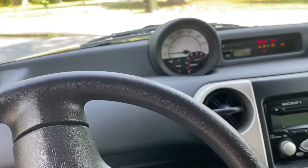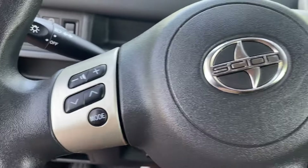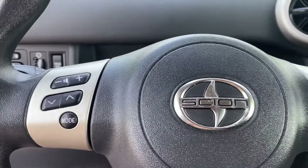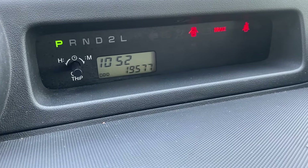If you're somebody with an '04 or '05, you might not know about the steering wheel controls, which I don't think arrived until 2006. There's the 19,577 miles.